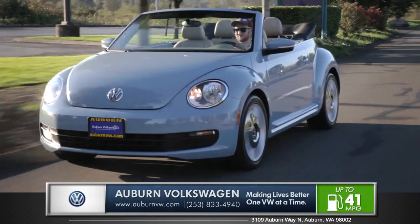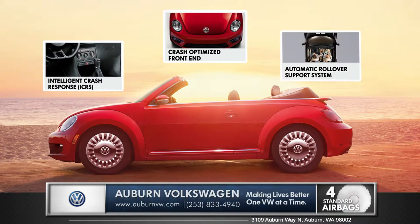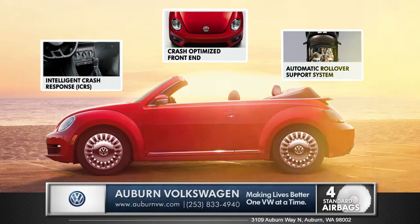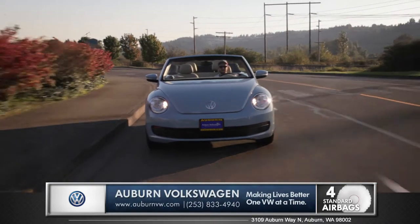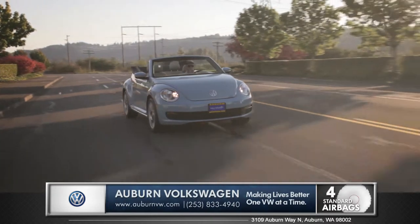Safety features like an intelligent crash response system, a crash-optimized front end, and an automatic rollover support system will make this Beetle a great performer when it comes to keeping you and your family protected.